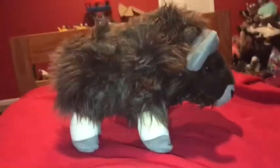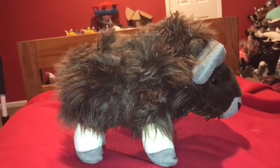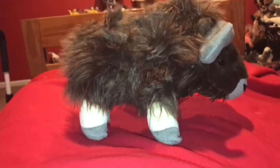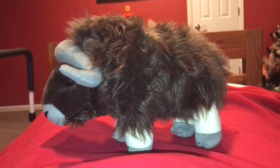The musk ox lives on the frozen tundra, and their food sources are roots, lichens, and mosses. All they have to do to get to the food is to dig through the ice and snow with their hard hooves to get to the food.